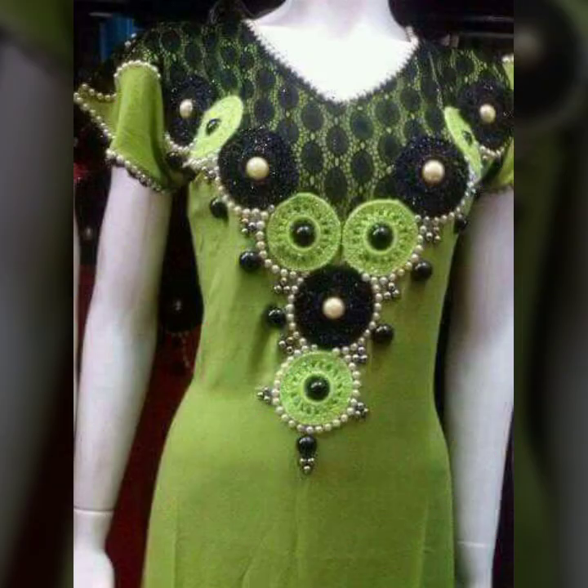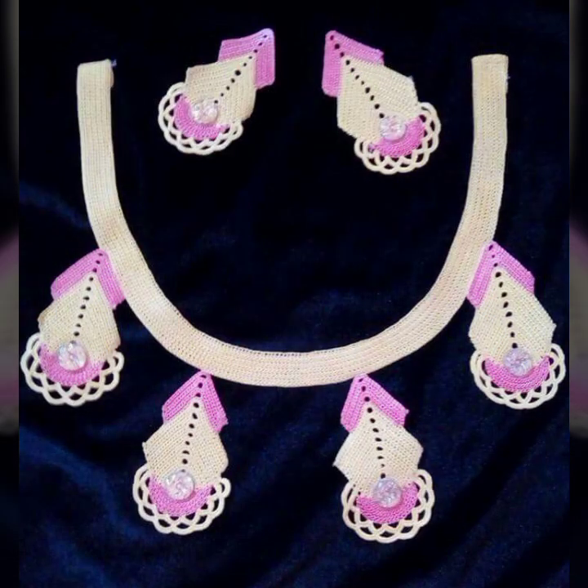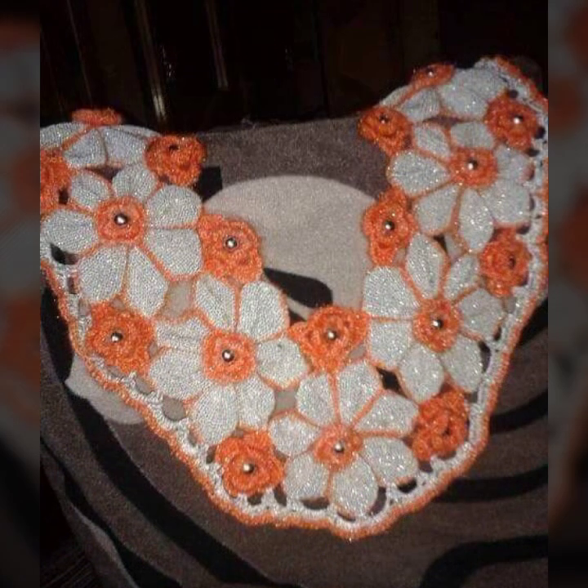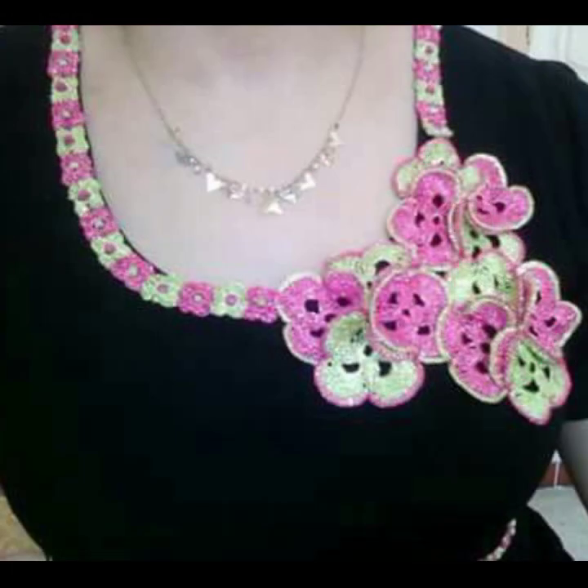Every design is different, beautiful, and trendy. There are highly detailed learning ideas and learning patterns you can see in this video. Stylish light colors, dark colors, beautiful color combination contrast, decorated with flowers and beautiful stones.